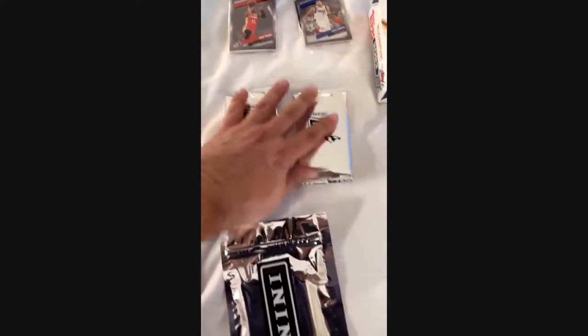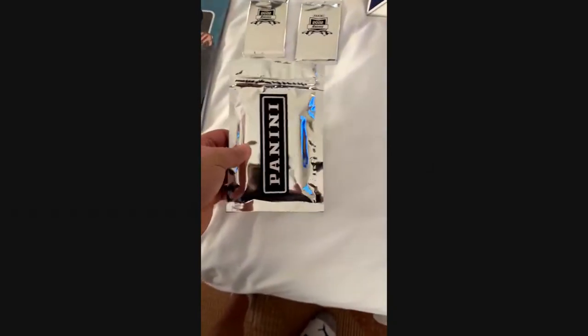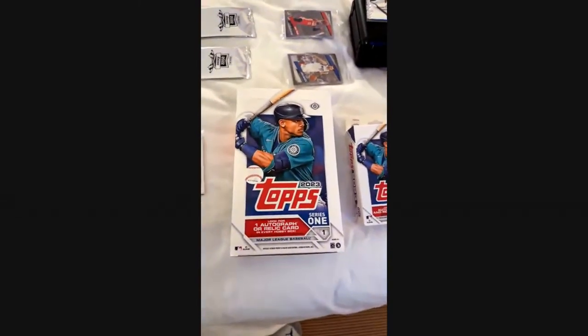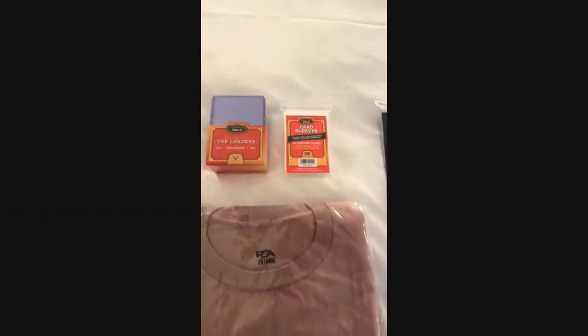A couple of 2022 Panini racing packs — I can't wait to open those up, I'll probably do a pack break video. Another pack I picked up from the Topps booth as well, which was free.